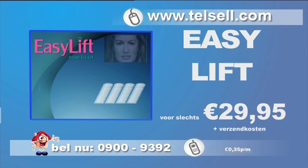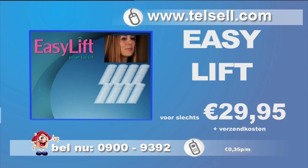U ontvangt 64 EasyLift strips, goed voor een maand bij dagelijks gebruik. Maar wacht — bestelt u direct een tweede pakket EasyLift, dan betaalt u voor het tweede pakket geen 29,95, maar slechts 24,95.